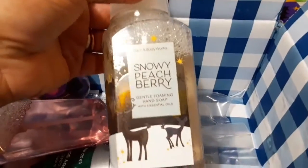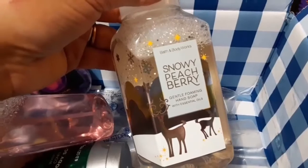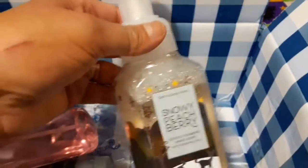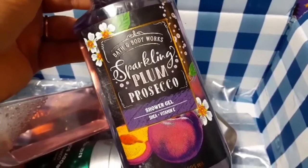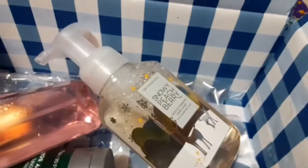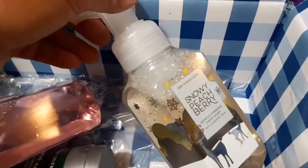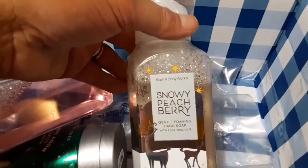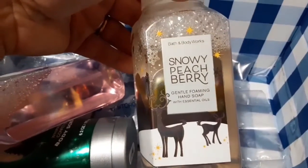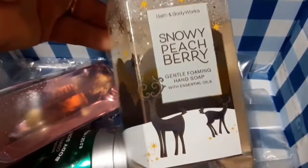For the hand wash, I wanted to get it because it was also on sale. This one was buy one get three free, and I just added those because they were on sale too. I picked up the Sparkling Plum Prosecco body wash. There are two females in the house and I like Bath & Body Works, so I picked that one up for me or as gifts. I also picked up the Snowy Peach Berry hand wash.